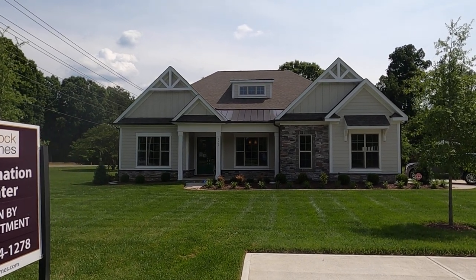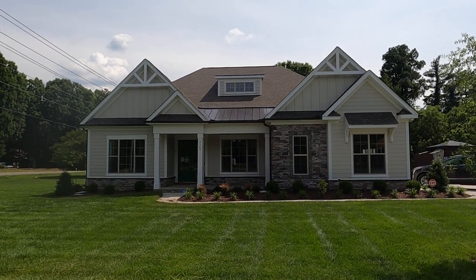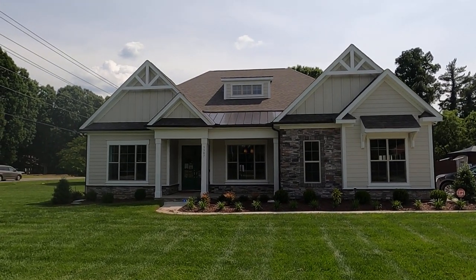Hey guys, it's Roger. I'm on location in Mint Hill right off of True Light. This is a very cool little side street, just a mile or two from downtown Mint Hill.